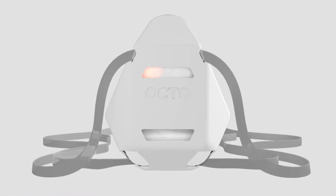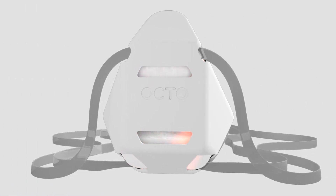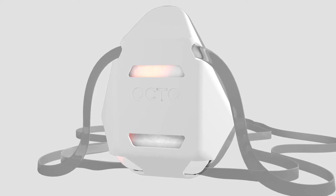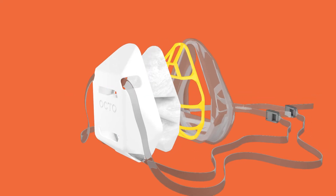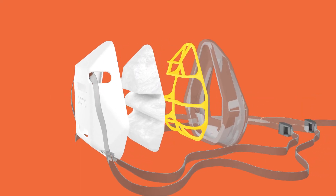Octo's revolutionary air filter kills pathogens. Bonded with silver, it starts working the moment you put it on. And its unique design increases breathability, all thanks to a large pleated filter.